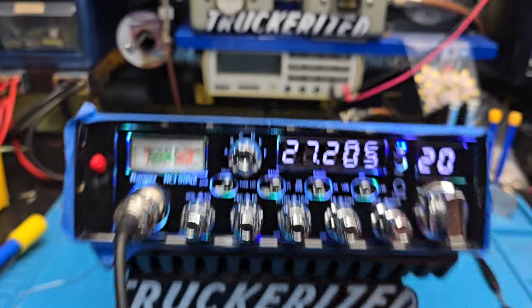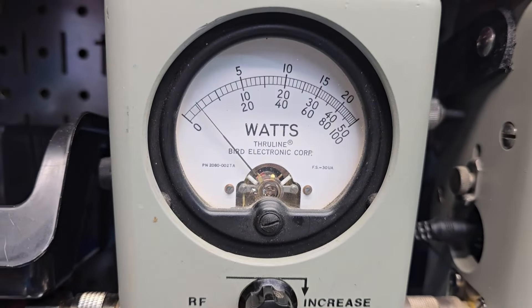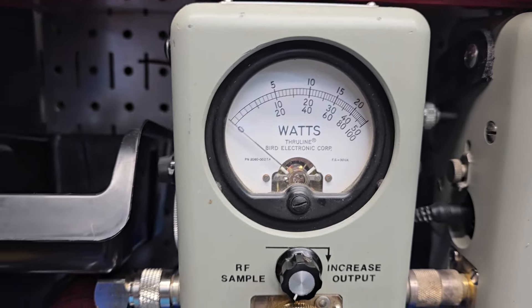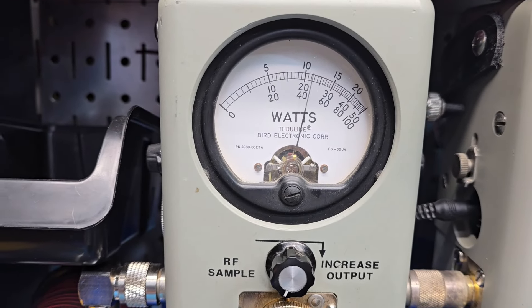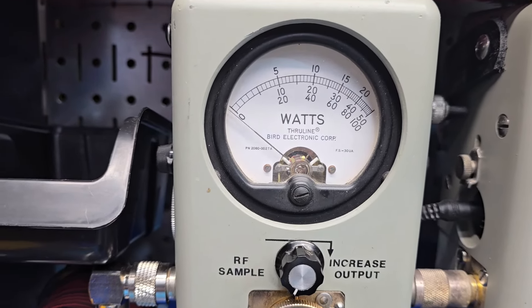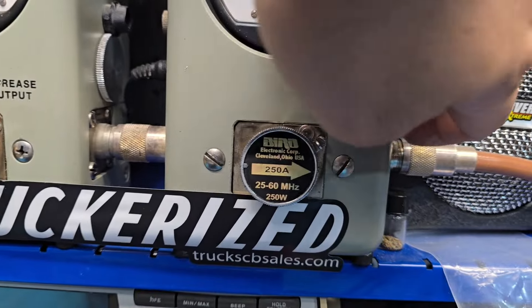So let's just get right to it. RF power all the way down, 100-watt slug — yep, you guessed it — 5 watts. If you've watched enough of my videos, you can start to predict what I'm going to say. RF power 50 all the way up, so your average power swing. Obviously 100 watts in the corner.